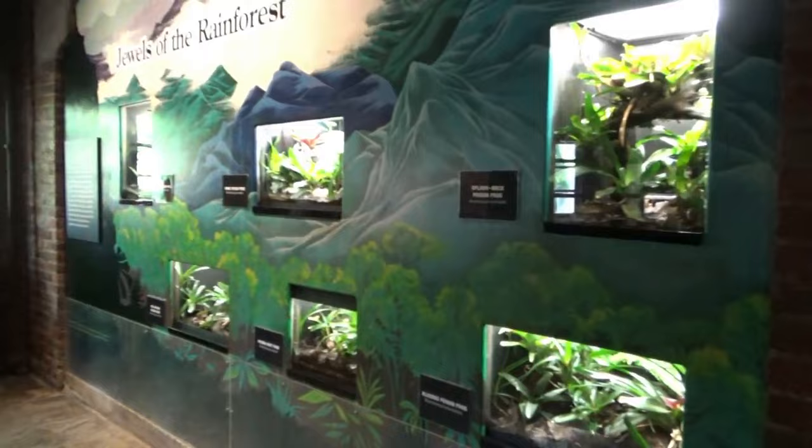Our next trio of tanks features Haitian green anoles. The crested or green basilisk is famous for its ability to run on its hind legs, including across water. They are also able to remain submerged below the water's surface for up to 10 minutes. The arboreal cask-headed iguana rarely leaves the trees and can be found ranging throughout Mexico and Central America.